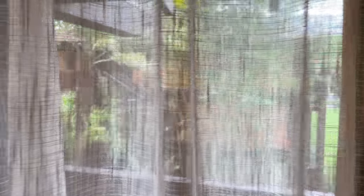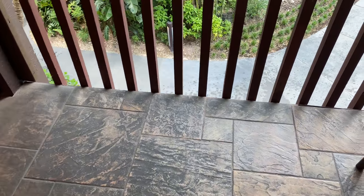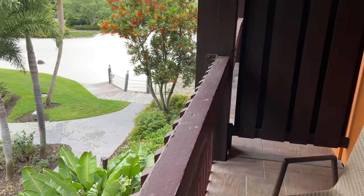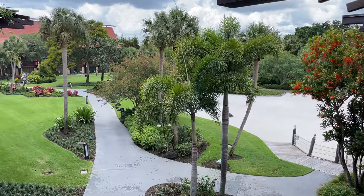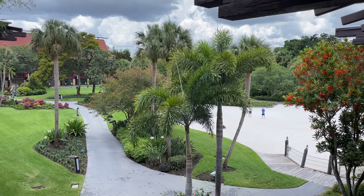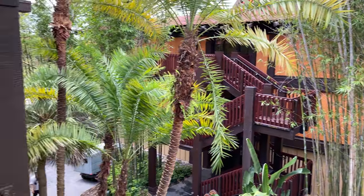Out on the balcony we've got a couple of chairs and a table — a really good-sized balcony, or patio if you're on the first floor, with lots of space to come hang out. As mentioned, this is a standard view, but in this particular case it's not bad at all. We've got the beach over there, a garden area nearby, and we're right near where the luau would normally be. Standard view can be anything at the resort that is not a theme park view or lagoon view, but we got really lucky with a great view here.